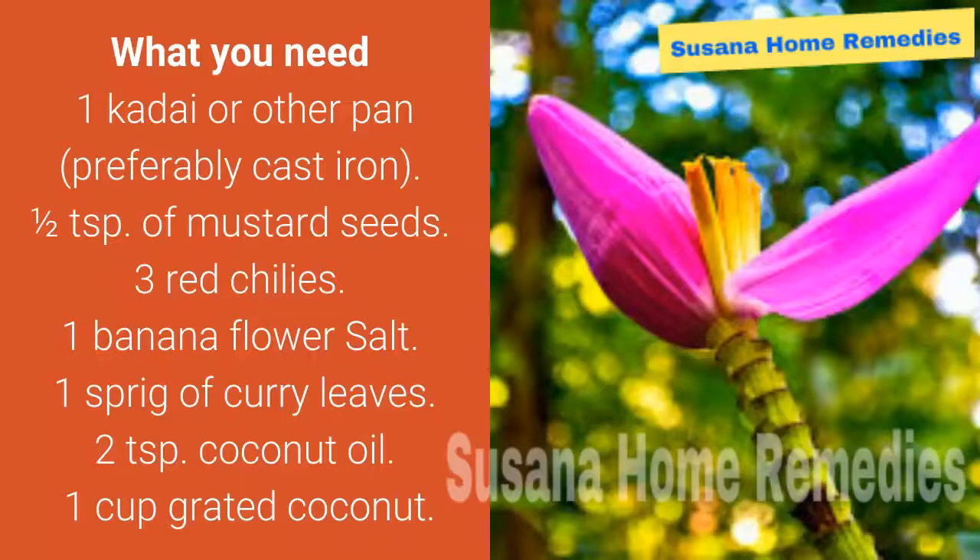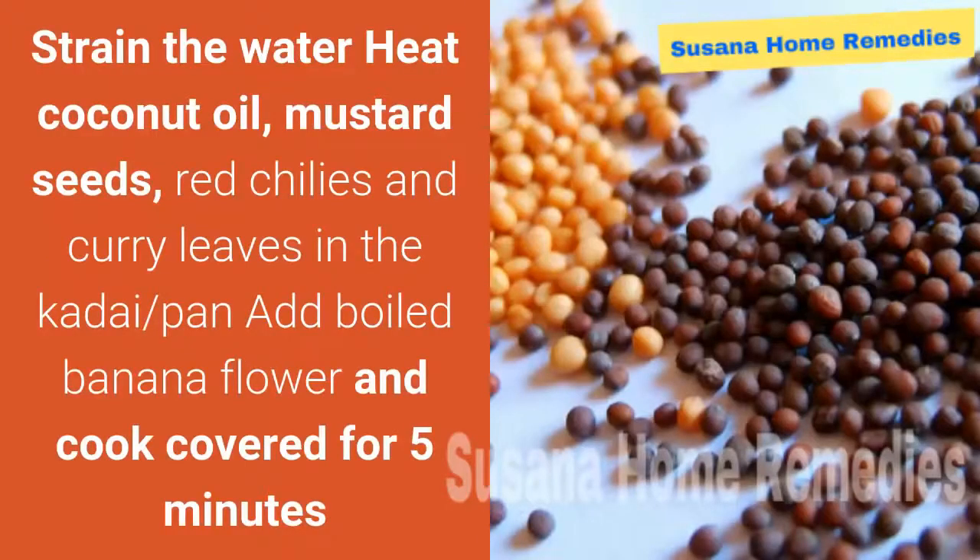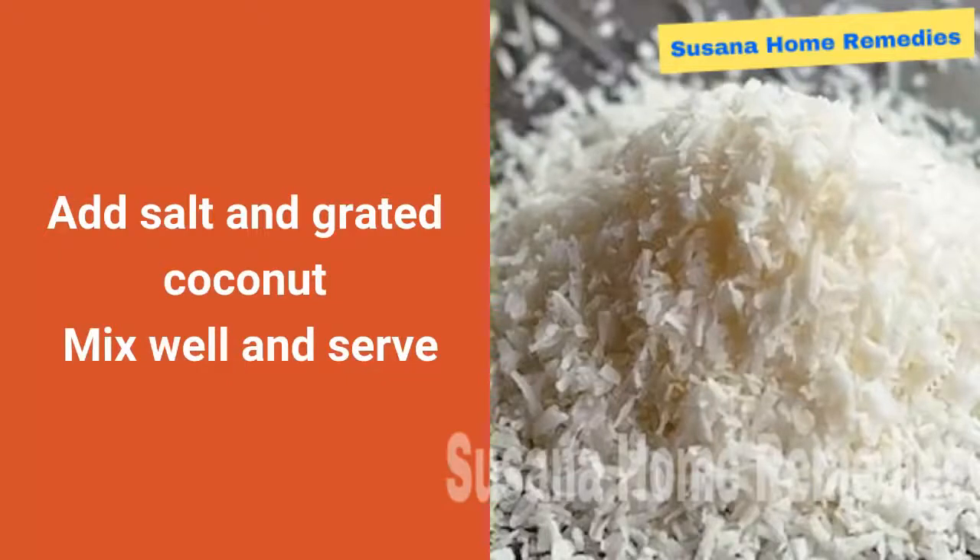Banana flower curry — what you need to do: boil the banana flower for seven minutes, then strain the water. Heat coconut oil, mustard seeds, red chilies, and curry leaves in a pan. Add the boiled banana flower and cook covered for five minutes. Add salt and grated coconut, mix well, and serve.